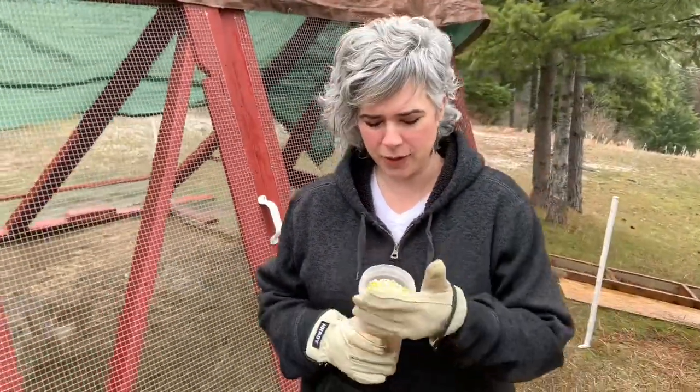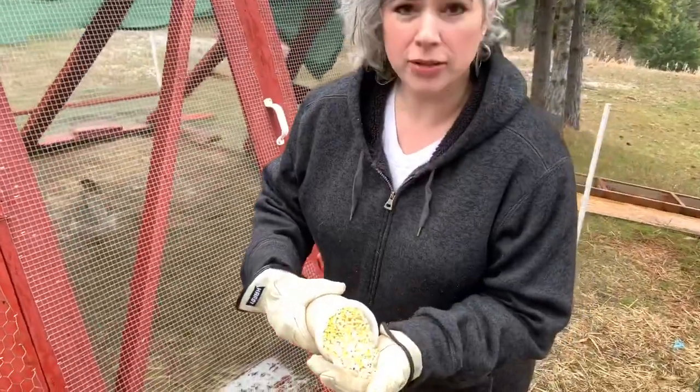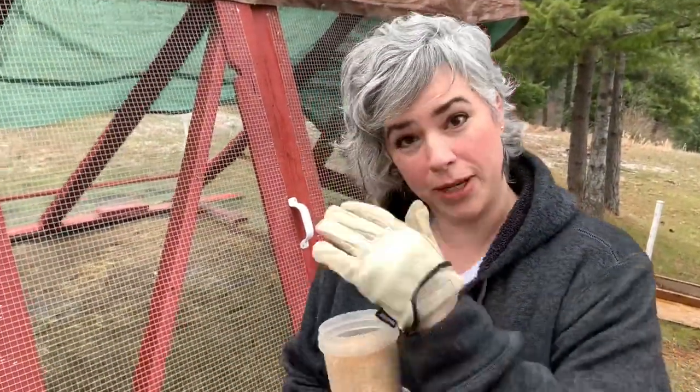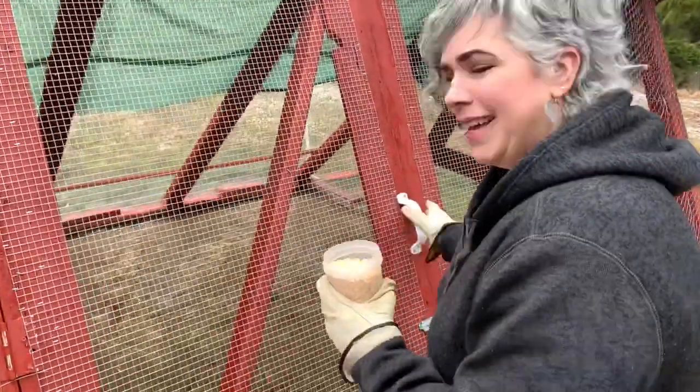One of the fun things we do with our chickens is give them a special treat. It's called cracked corn and we throw that out and they love it — it's like candy. So I'm going to go in there and give it to them now.